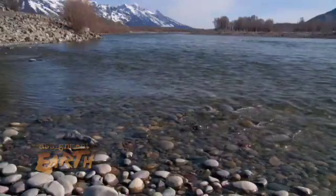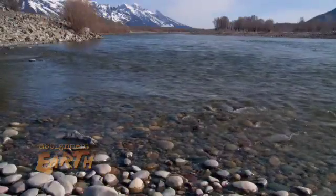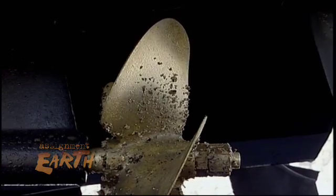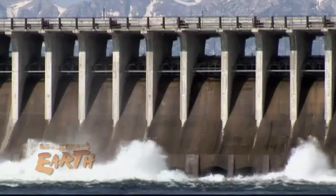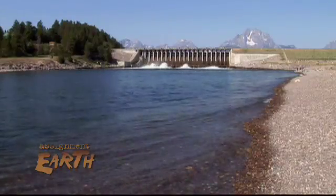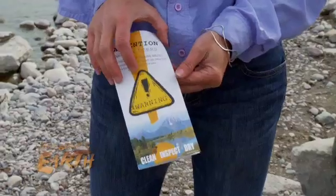Once introduced, these non-natives often have no natural predators, so they spread unchecked. They can introduce disease, harm fish populations, clog irrigation pipes, ruin boat engines, and increase operating costs for drinking water plants, power plants, and dams.